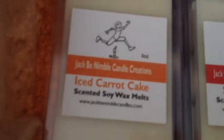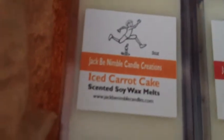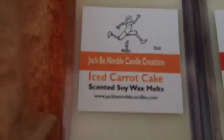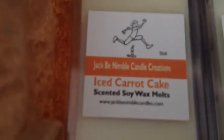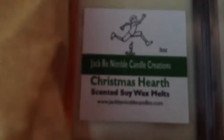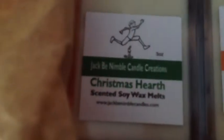Iced carrot cake — I've tried a few carrot cakes and this one has that cinnamon-y note to it but it also has that slight cream cheese frosting quality. It has a super strong throw. And this one going into the Christmas holidays is Christmas hearth — just a smoky, woodsy type of scent with a super strong throw as well.